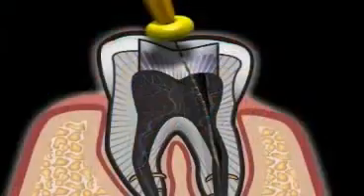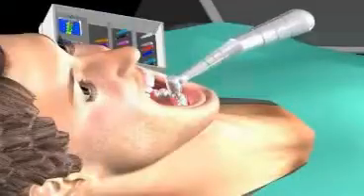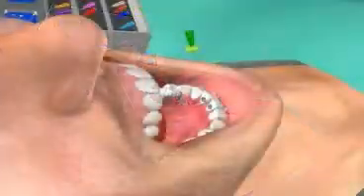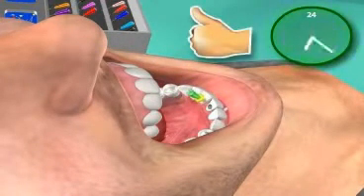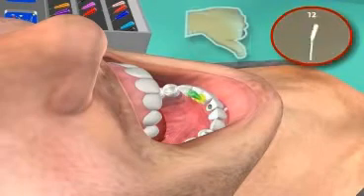Caries, root treatment, and plaque. If root treatment of a tooth becomes necessary, despite appropriate preventative measures, a successfully root-treated tooth can last the patient a lifetime.